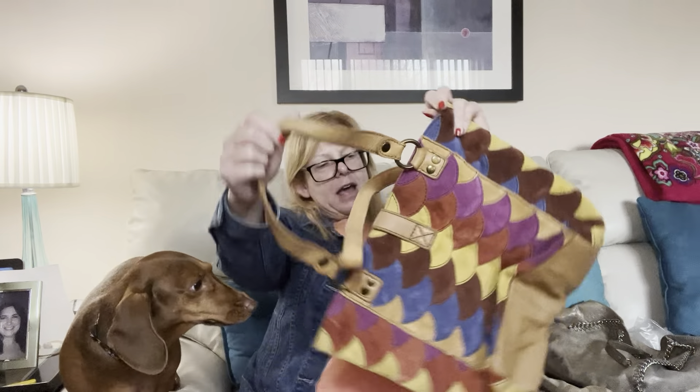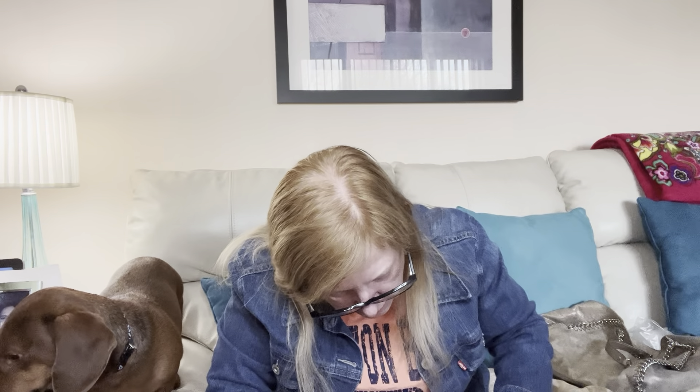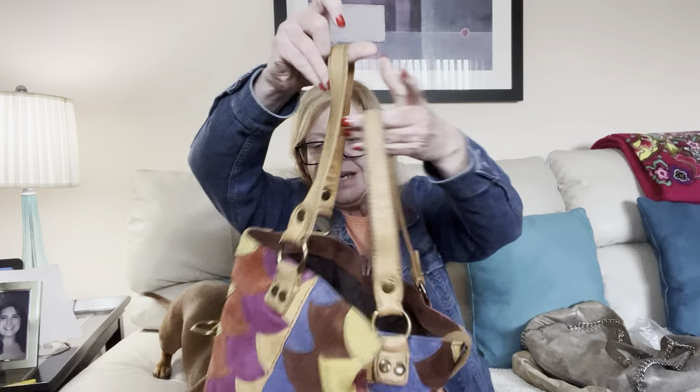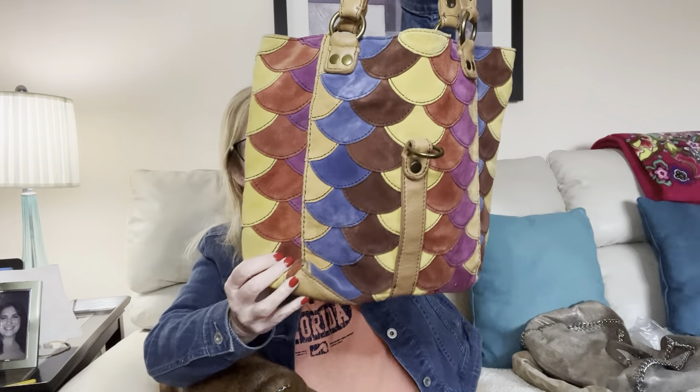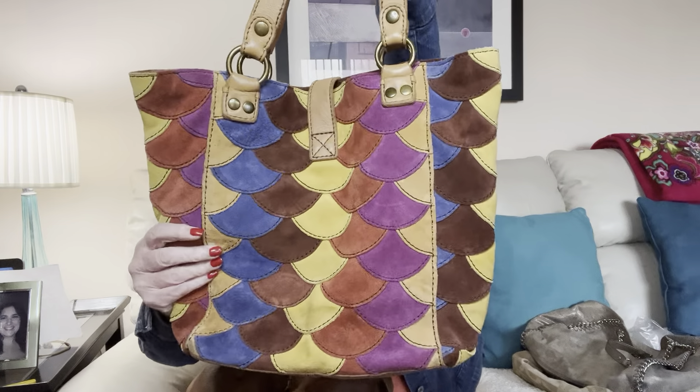And this, I bet you any money, is a Lucky Brand bag. Yep, this is definitely Lucky Brand. I just got one similar to this in suede — different colors and a slightly different style, but you know what, it sold fast and for good money. This is very boho, very on trend right now, and it's in good shape. I am really jazzed at the bags they sent.